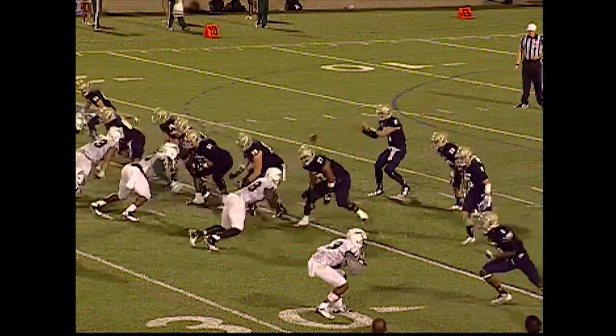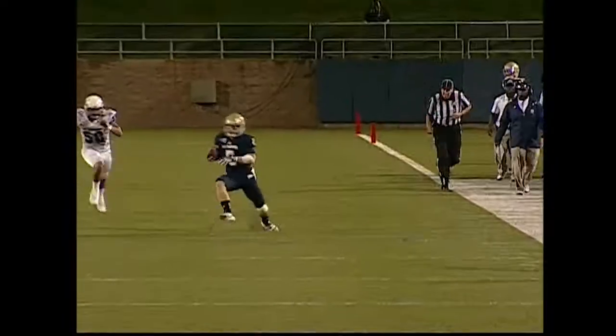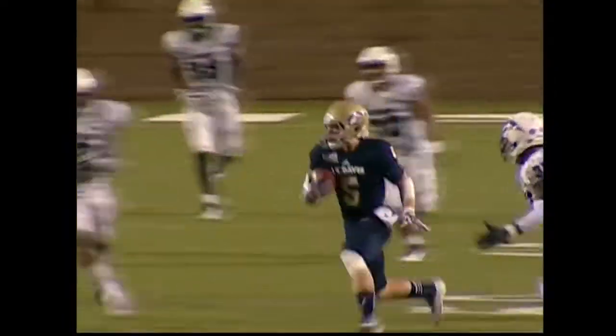Tackle made by Walter Santiago, but not before a nice grab of 28 yards between Lockeray and Hemmingson. That's the ninth catch of the evening for Tom Hemmingson now.